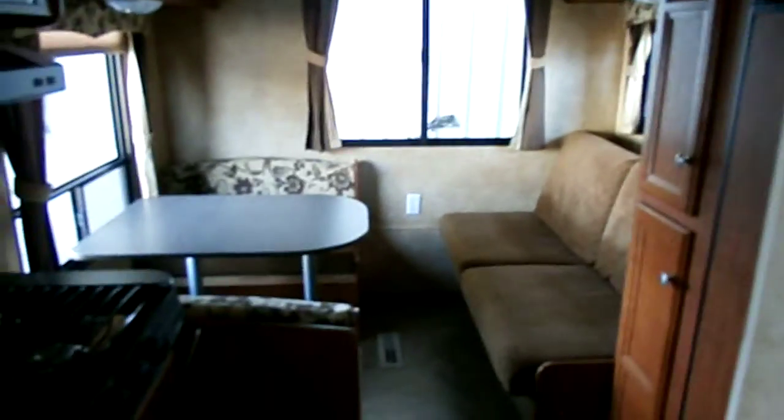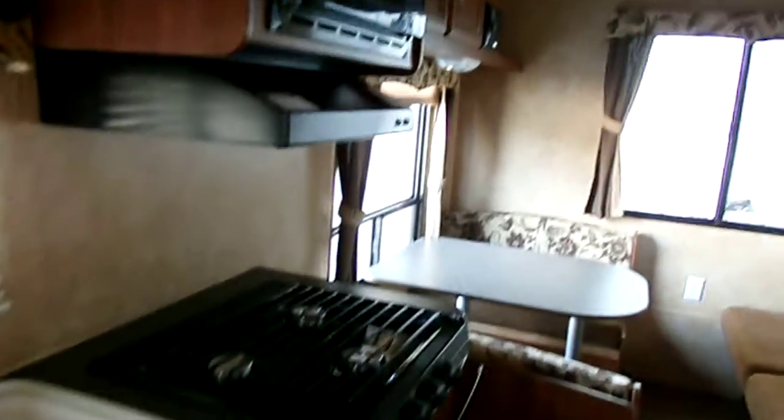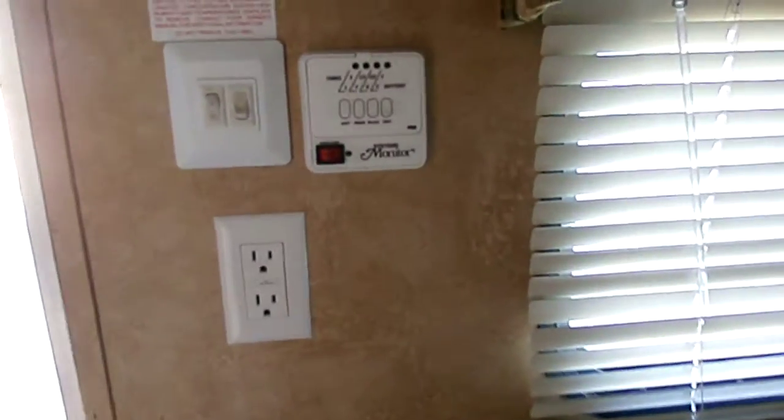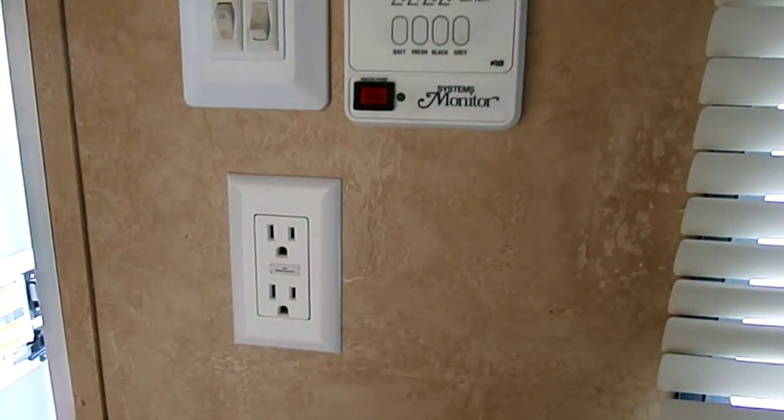I'm going to pan around here real quick. Again, we have our rear living with your refrigerator there. As we come around, you have your kitchen, microwave, two-well sink. There's your indicator panel for all of your tanks, your pump, your battery. There's the bed.